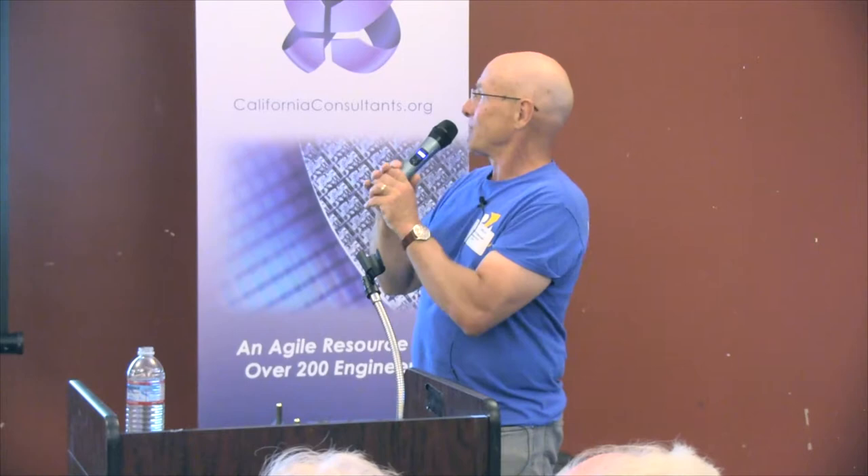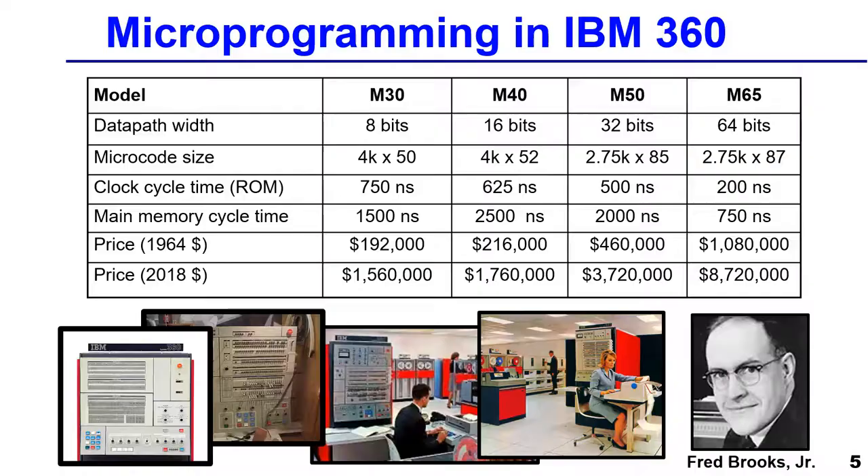The most expensive and most powerful model had micro-instructions that were 87 bits wide, where essentially every bit controlled a control line. It was wider because there was a more powerful datapath and more control signals. Since it's doing basically an instruction interpreter in microcode, you didn't need as many lines if it was really wide. People back then called that horizontal microprogramming.